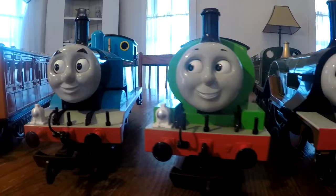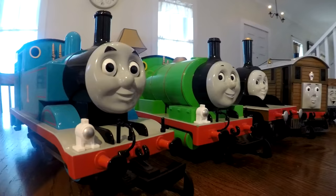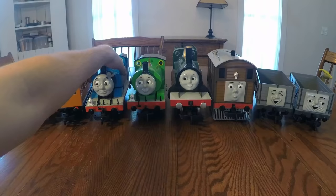What's going on everyone? Today we are going to be taking a look at my large-scale Thomas collection. We're going to be looking at steam locomotives as well as some rolling stock.